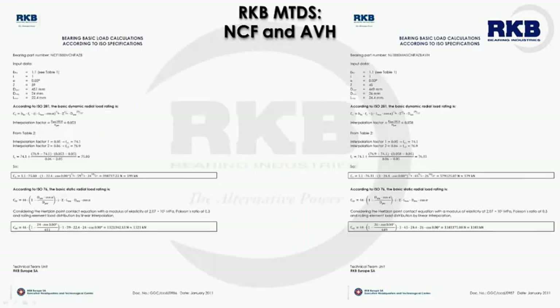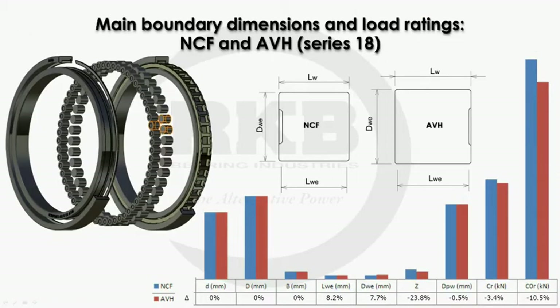In order to evaluate the carrying capacities of both bearing designs, we used our MTDS software which, taking into consideration the latest ISO standards and the bearing inner geometry and design, calculated the static and dynamic load ratings. Thanks to the RKB optimization process, the carrying capacities of the full complement and AVH design of bearing series 18 achieved similar results, even if the number of rollers was reduced by 24%.